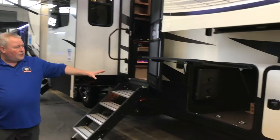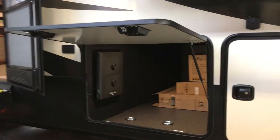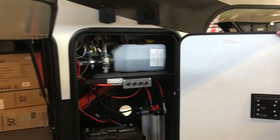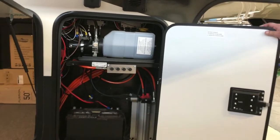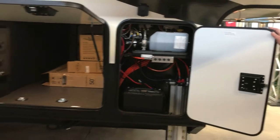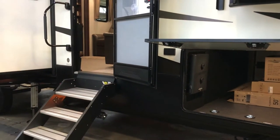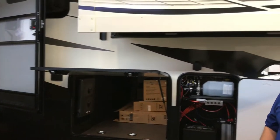There's huge basement storage on this unit, so you've got a tremendous amount of outside storage. All of your controls for your slide rooms, batteries — everything's right here and easy to get at. And as I said, this has the auto leveling system. You get this thing off your truck, turn the keypad on, push a button, and this thing levels itself — pretty much thinks for itself.